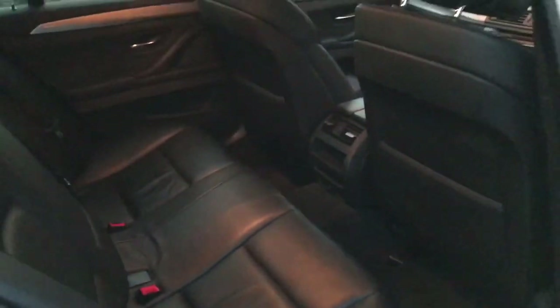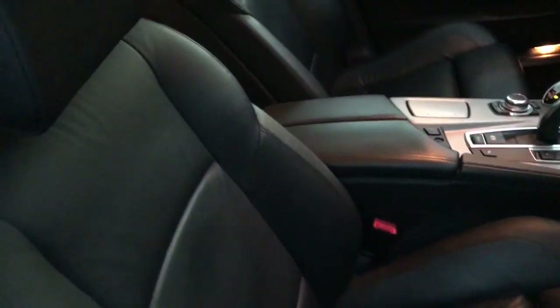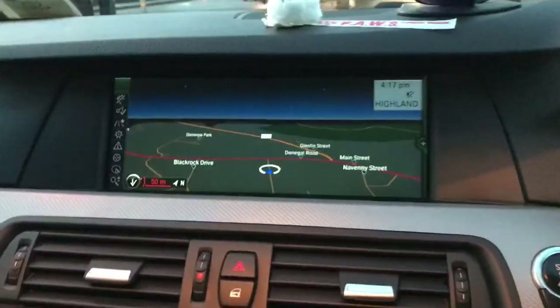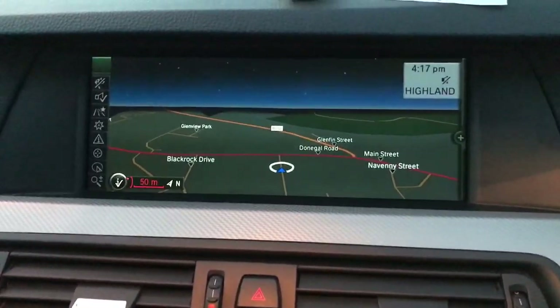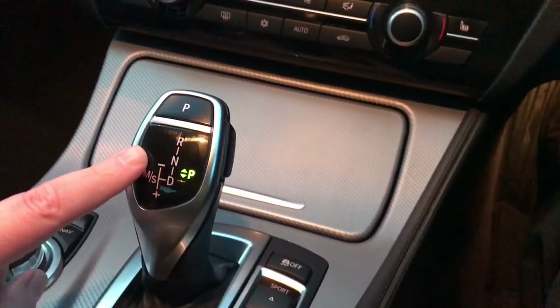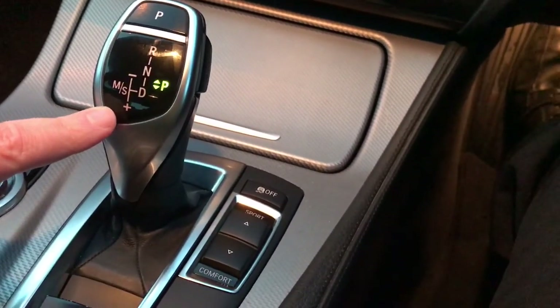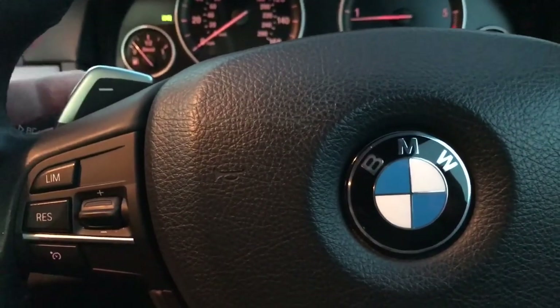Full black leather interior with sport seats in the front. Push button start. An additional extra is the widescreen sat nav. Automatic gearbox, Steptronic with sport function and flappy paddle shifters on the steering wheel.